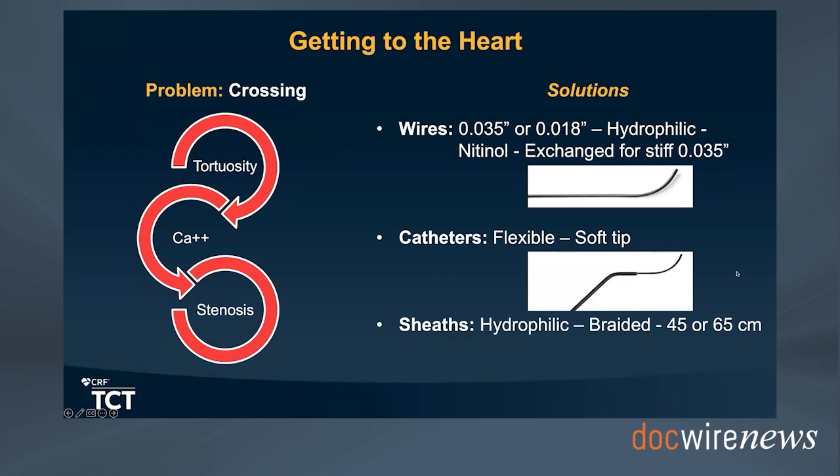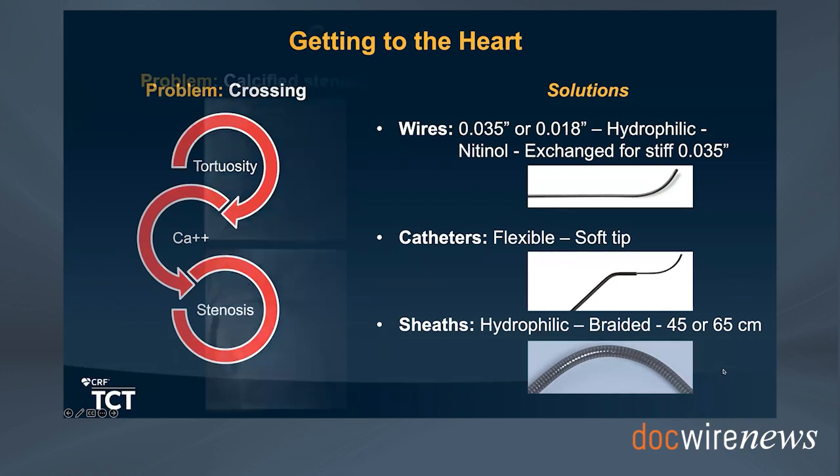From a catheter standpoint, we prefer a flexible catheter with soft tips—the least traumatic tips—to minimize the risk of atherosclerotic injury and distal embolization. For sheaths, we really favor hydrophilic dedicated sheaths, especially braided sheaths with an additional surface coating, eliminating the rugged surface of multiple coils. These should be long sheaths, 45 or 65 cm, to get through tortuosity and minimize the difficulty of crossing to the heart with every catheter exchange.